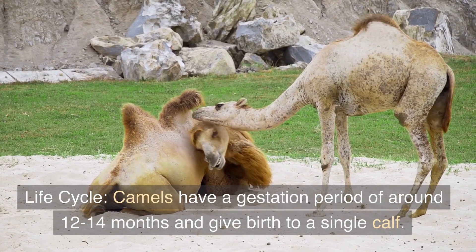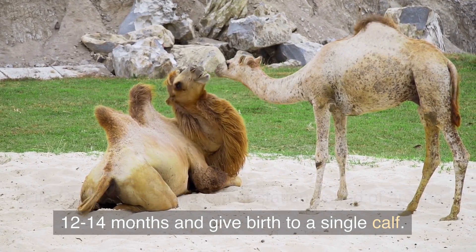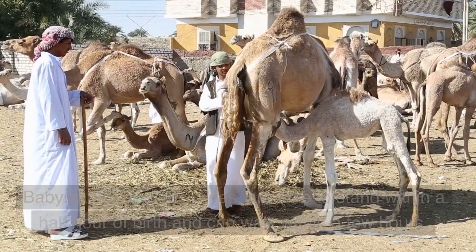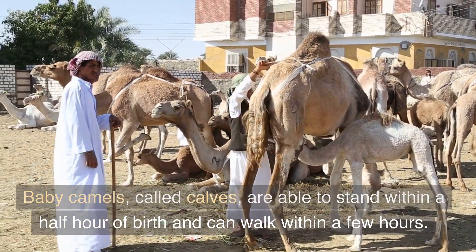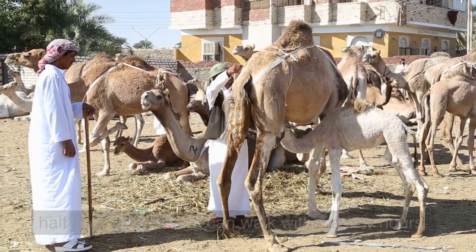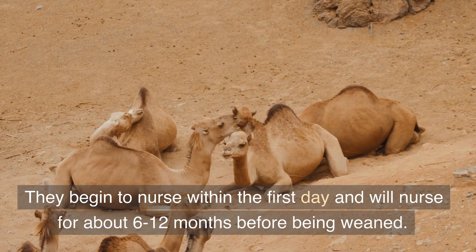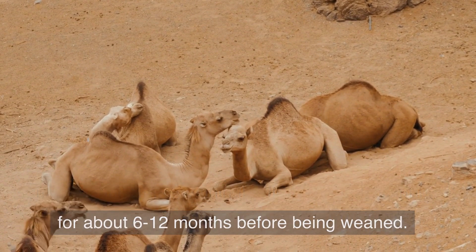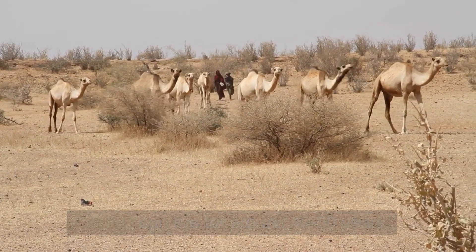Camels have a gestation period of around 12 to 14 months and give birth to a single calf. Baby camels, called calves, are able to stand within half an hour of birth and can walk within a few hours. They begin to nurse within the first day and will nurse for about 6 to 12 months before being weaned. Camels can live for around 40 to 50 years.